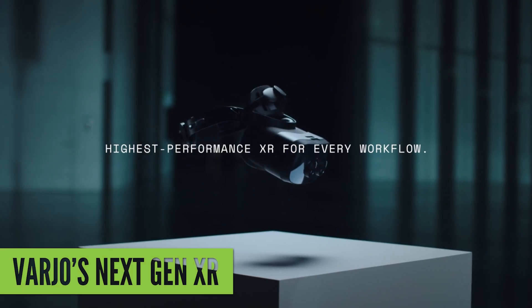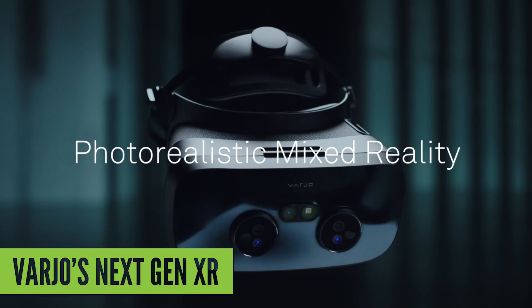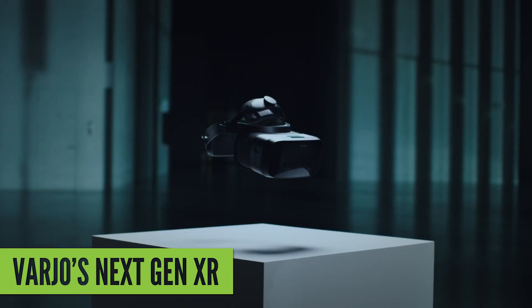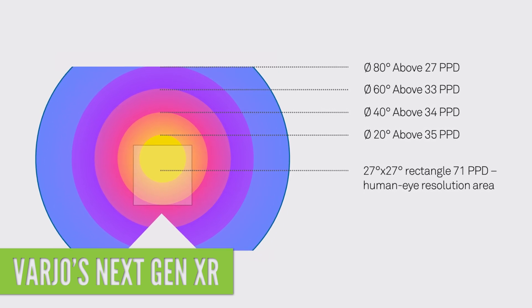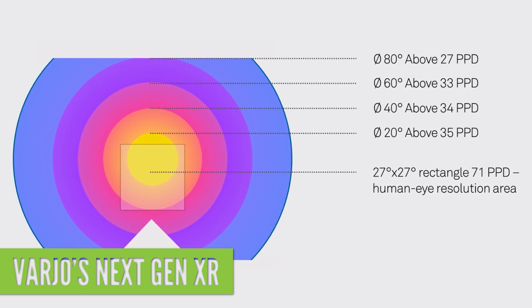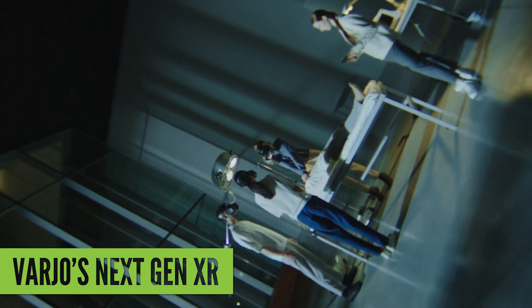Like their predecessors, these new headsets have focus areas where the resolution is at its highest, and then there are also peripheral areas that aren't as sharp, but theoretically aren't often directly in your view. Both the VR3 and XR3 have dual 1920x1920 OLED micro displays focused across the central focus area of each lens, which covers 27 degrees. That's combined with dual 2880x2720 traditional LCD peripheral displays for the rest of the 115 degree field of view. So you get a human eye resolution of 70 pixels per degree in the focus area, and then still an industry-leading 30 pixels per degree in the peripheral area.